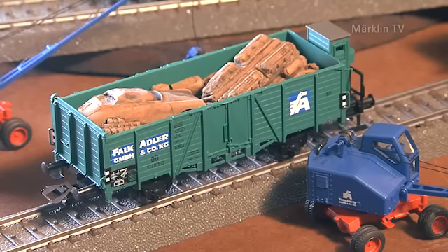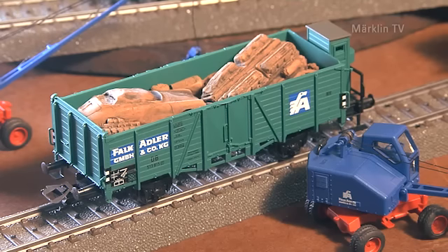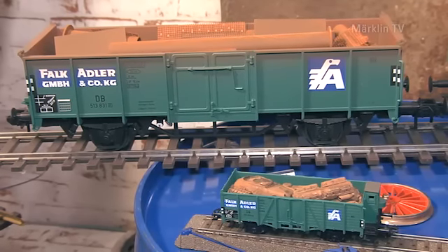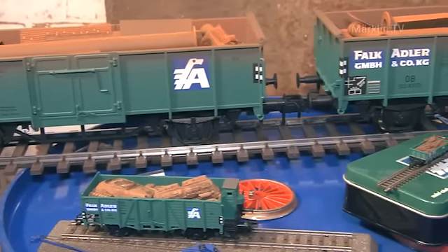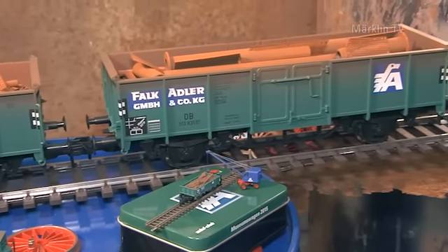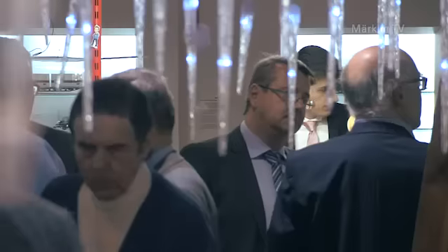Der blaue Fuchsbagger neben dem Hochbordwagen ist eine Neuentwicklung. Schrott als Ladegut ist auch bei Modellbahnern sehr beliebt. Und mit dem Bagger in passender Baugröße ergibt sich ein reizvolles Sammelobjekt. Stimmungsvoll lässt man in Göppingen das Modelljahr ausklingen.